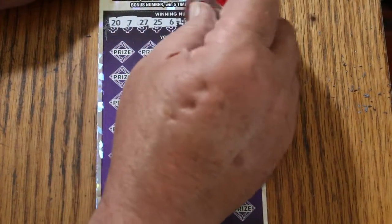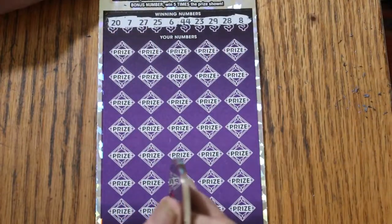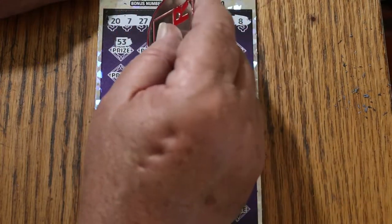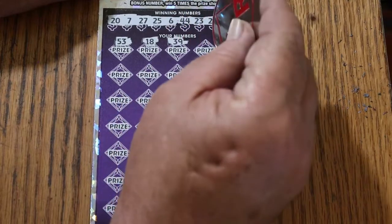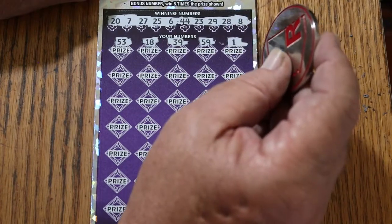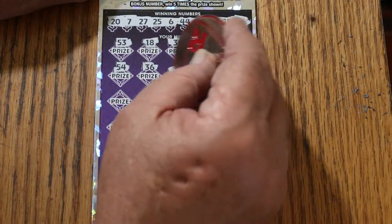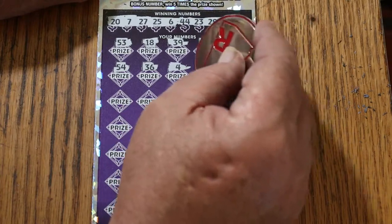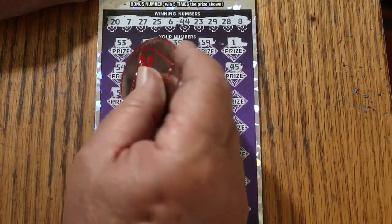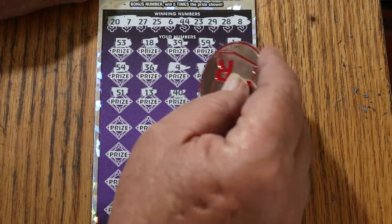Bonus number's going to be 24. Numbers: 27, 25, 6, 44 club, 23, 29, 28, and 8 — and bonus number 24. 53, 18, 39, 59, 1. Nope. 54, 36, number 4, number 9, 45, 51, 13, 40, 26.